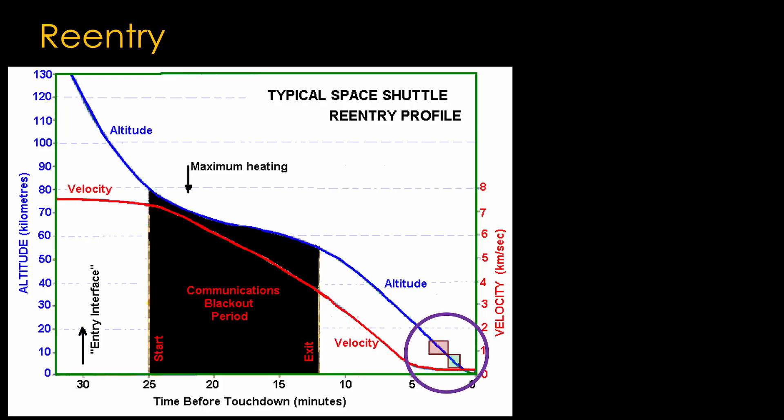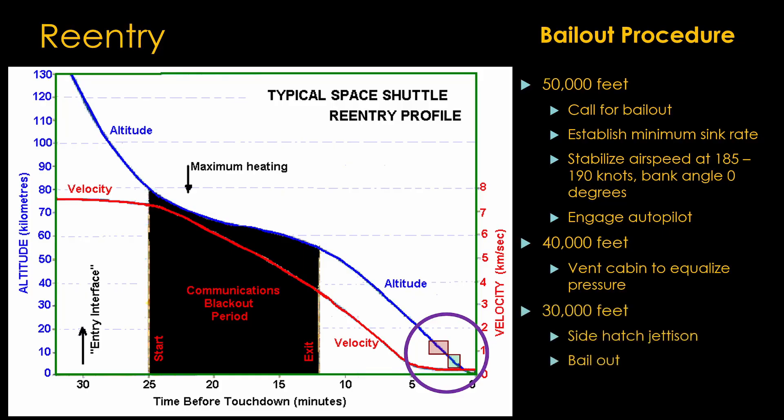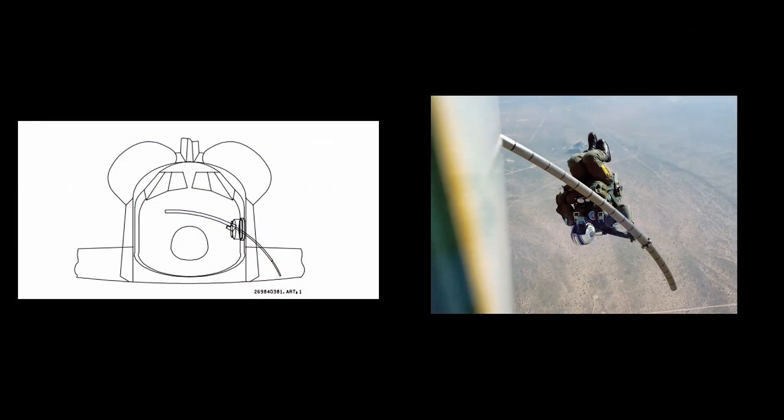On this chart, the red box shows the time you have to prepare to bail out, and the green shows the 90 seconds you have to get out. At 50,000 feet, call for bailout, flatten out the glide with wings level at 185 to 190 knots, and engage the autopilot. At 40,000 feet, the cabin is vented to equalize pressure so the hatch can be opened. At 30,000 feet, the side hatch is jettisoned and the crew exits the vehicle. There's a problem bailing out as the astronauts will hit the orbital wing if they simply jump out, so NASA developed an extendable pole to guide the astronauts down low enough to miss the wing.